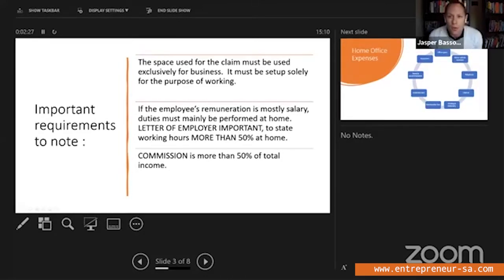First of all, the space used for the claim must be used exclusively for business and must be set up solely for the purpose of working. So it can't just be your dining table that you put your laptop on and work, and then get your friends over and have a gathering there as well. The study or room must be exclusively fitted for you to do your work — very clear. If someone were to visit your premises, they must be able to see that you are exclusively working there. That's a very important point.